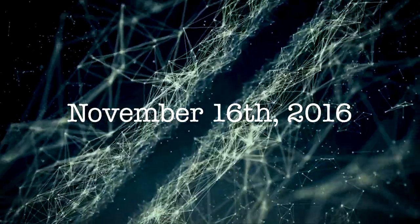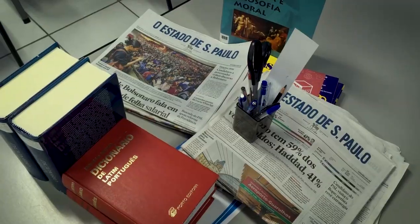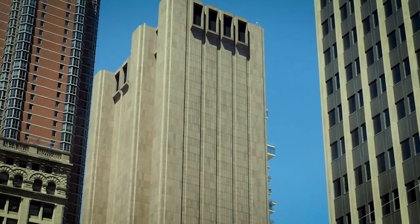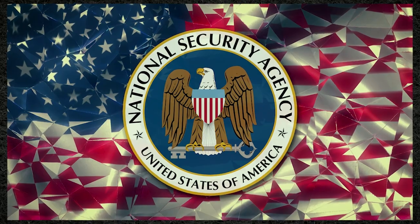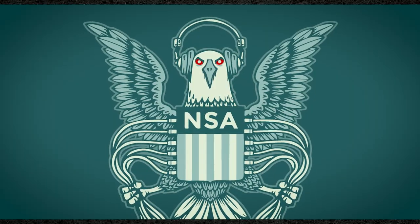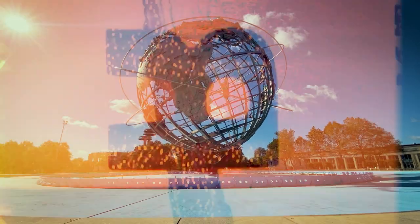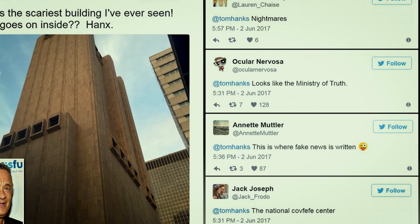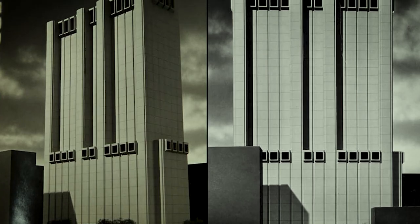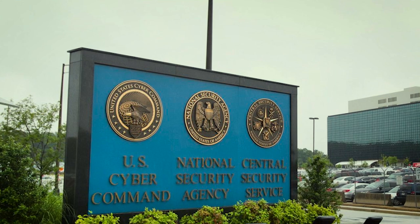On November 16th, 2016, The Intercept, a news outlet, revealed that the tower, codenamed Titan Point, was a hub for the National Security Agency, also known as the NSA. The building had a secret role in national security, and this is where things got interesting. The whispers about the true purpose of this fortress gained momentum when documents leaked by Edward Snowden hinted at its connection to the NSA.